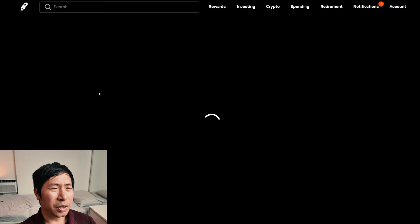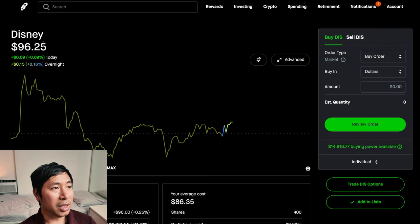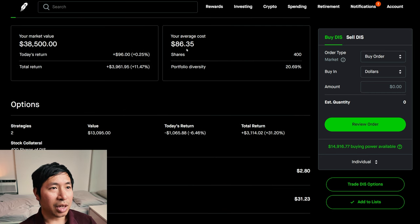I have 1,500 shares of Disney. Disney is at $96.25. My average cost is $86.35. My total return is $3,961.95.